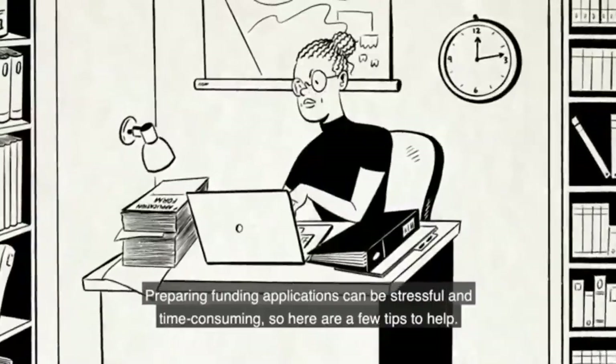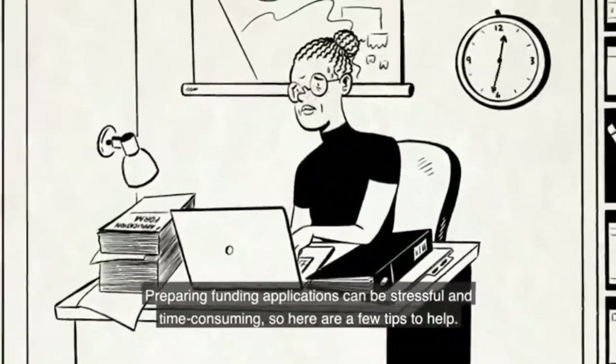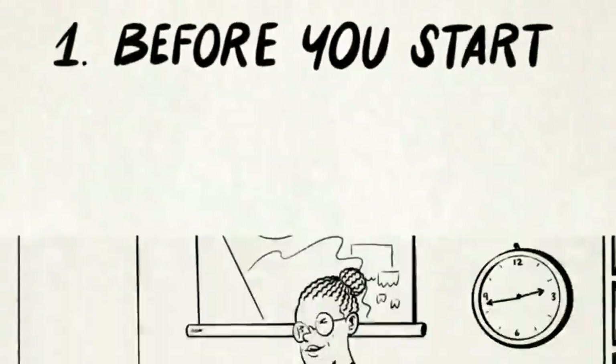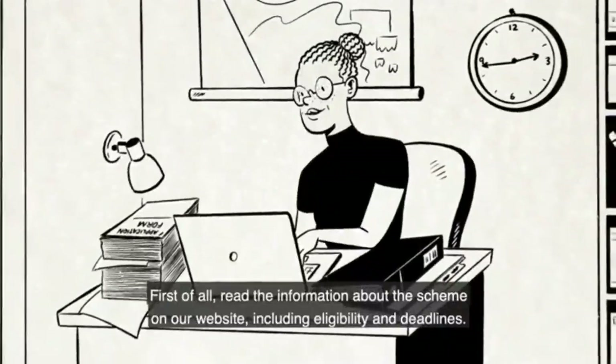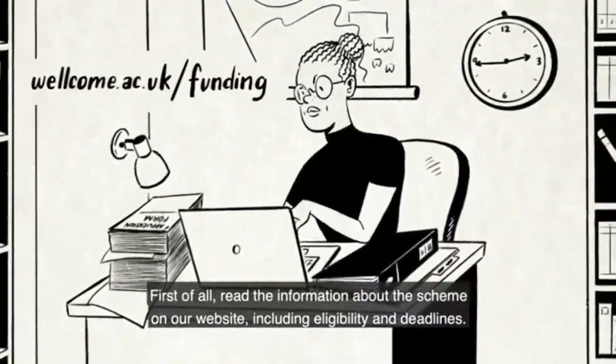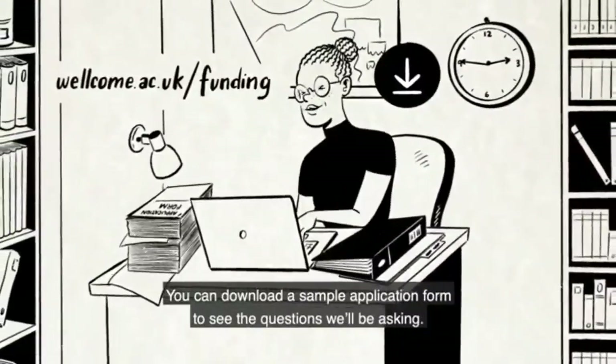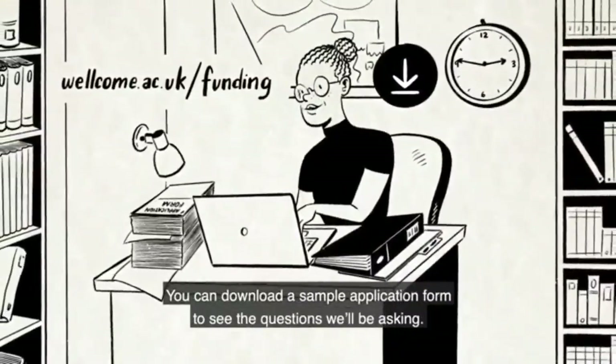Preparing funding applications can be stressful and time-consuming, so here are a few tips to help. Before you start, first of all, read the information about the scheme on our website, including eligibility and deadlines. You can download a sample application form to see the questions we'll be asking.